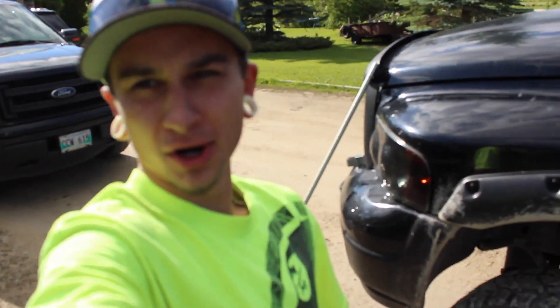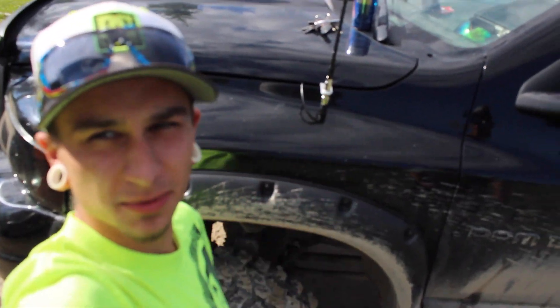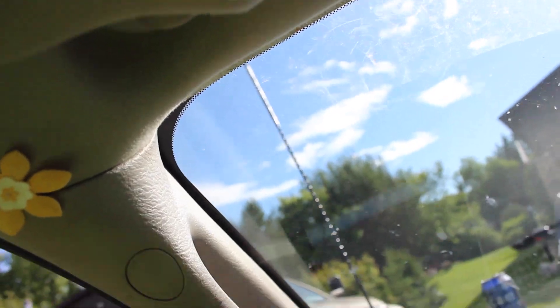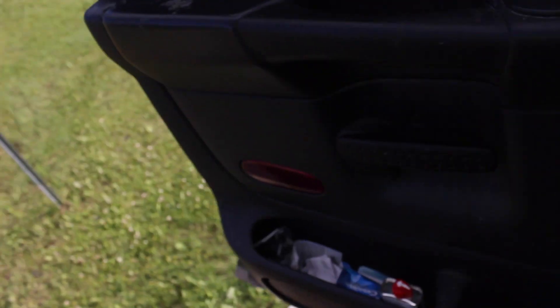So another parking lot mod. Logan hooked it up with the CB radio. Got the antenna jammed out of the hood. Fits pretty nice actually. So what we got going on here is CB radio installed, pretty good. Got the wires running, the antenna, power supply. I'm pretty pumped about it.